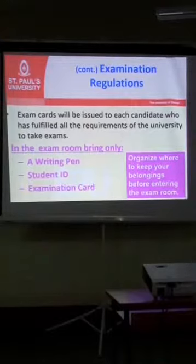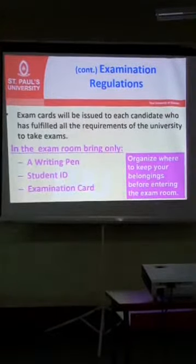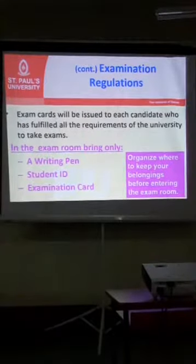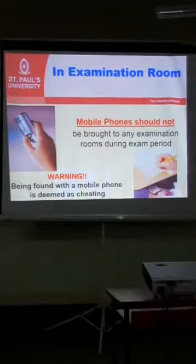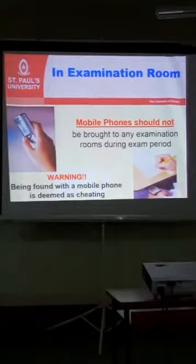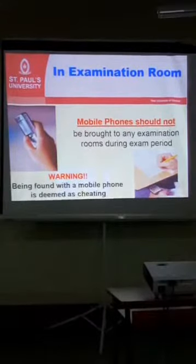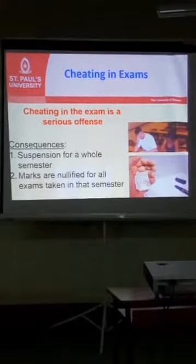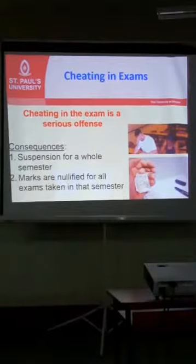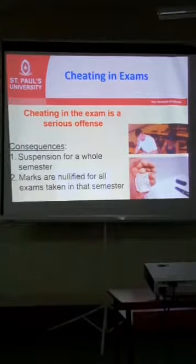Exam cards will be issued to each candidate. In the examination room, you only need to have your student ID and examination card. Your phone must not be in the room — even mobile phones. Being found with a mobile phone on your desk, whether it's on or off, will be deemed as cheating. Cheating has very serious consequences: if you are found cheating in an examination room, the consequences include suspension for a whole semester, and marks for all exams you have done will be nullified.